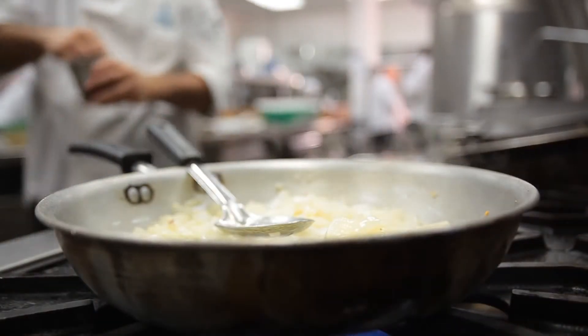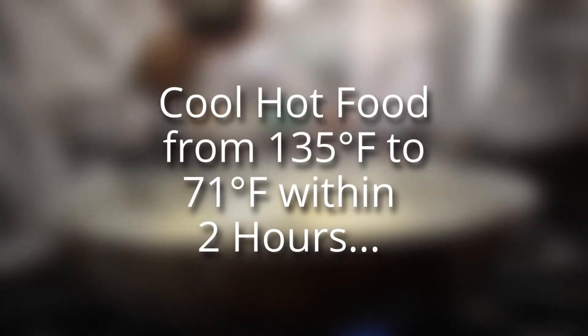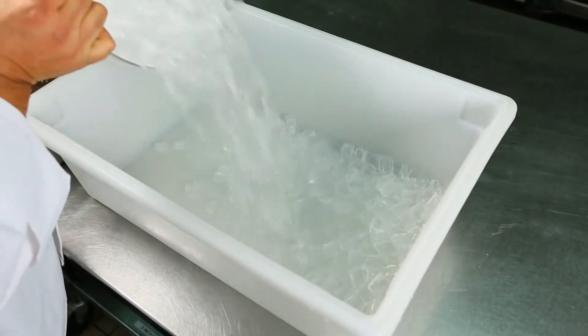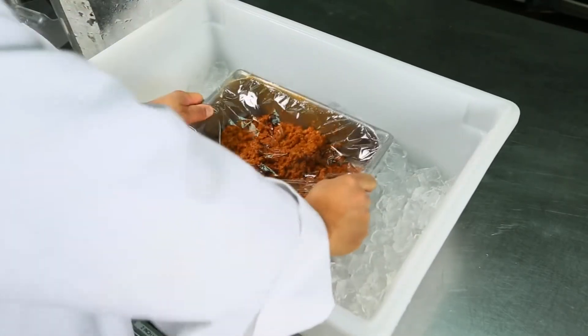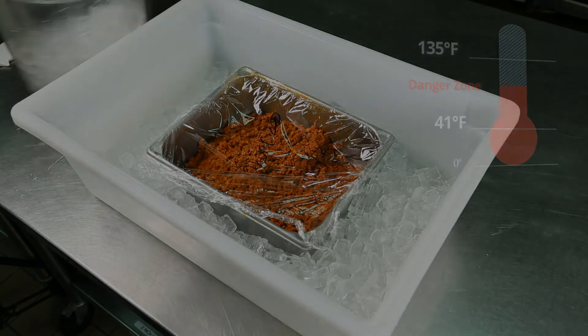The key to cooling food safely is in two phases. First, get the food from 135 to 71 degrees Fahrenheit in two hours. Second, cool food from 71 to below 41 degrees within four hours. Improper cooling is a leading contributor to foodborne illness. We can't stress enough how important it is to take cooling seriously — move the food through the danger zone as quickly as possible, because bacteria can produce toxins that are not destroyed by reheating temperatures. Cooling food is often the riskiest step in food preparation.